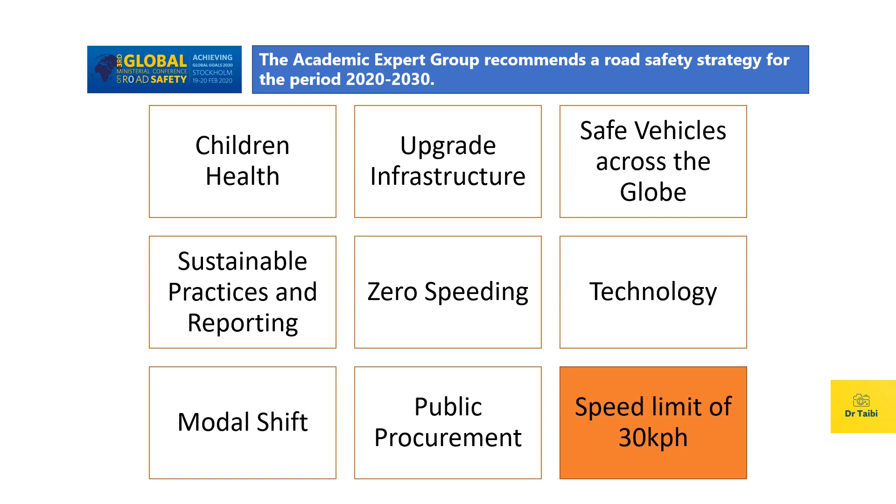We have seen nine recommendations from the academic expert group, and all of them are directly or indirectly related to technology and connectivity, because we need a mechanism to constantly monitor these metrics. And that is where V2X plays a very significant role — to improve road safety, make roads much safer, and reduce deaths on the road.